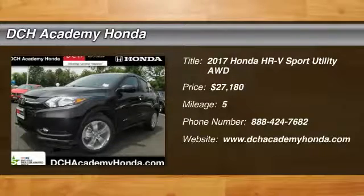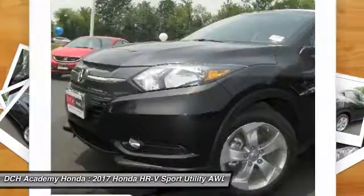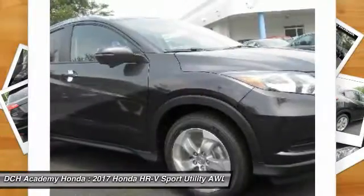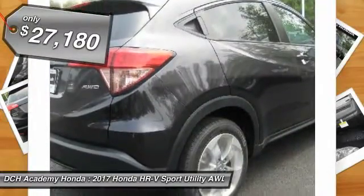We are pleased to show you the 2017 Honda HR-V. The HR-V has a good-looking exterior with a clean design. It comes with a well-tuned suspension and a handsome and flexible interior with tons of options to choose from. And it's priced below $30,000.